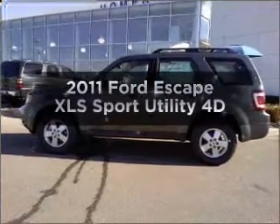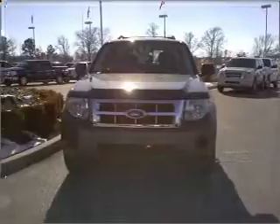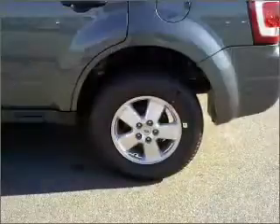Presenting the 2011 Ford Escape. If you're looking for an automobile with great attributes, look no further. With a reliable engine connected to a smooth shifting automatic transmission.